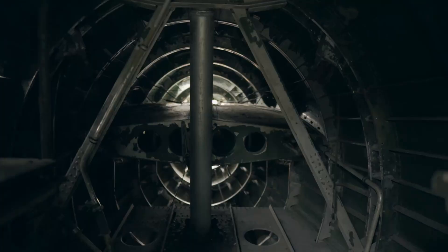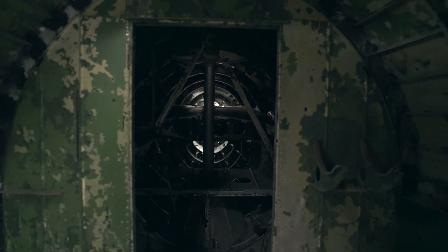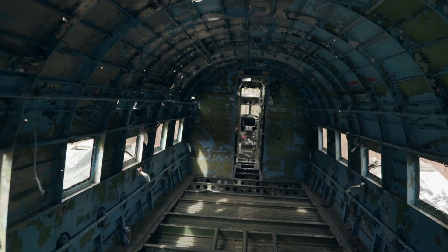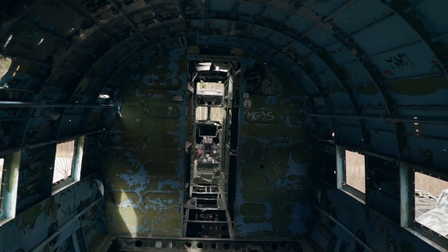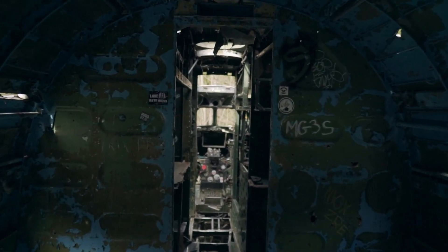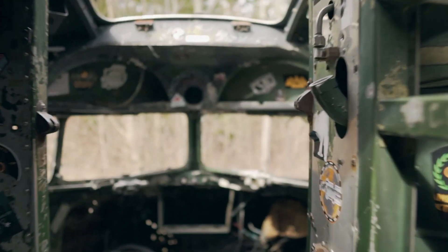I couldn't find out why exactly this one plane got left behind — I just assume it was already broken beyond repair back when the base got abandoned. What I can tell you is that this is a transportation plane from the Yugoslavian communist army, more specifically a Douglas C-47.